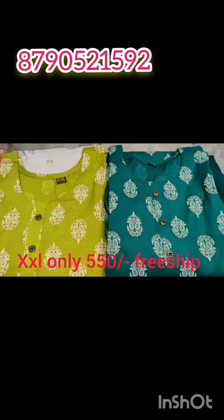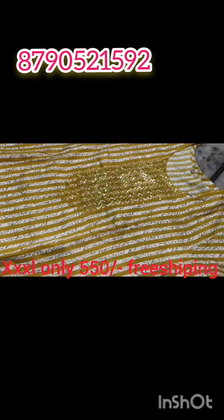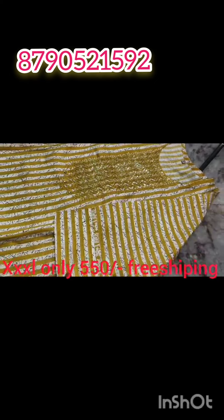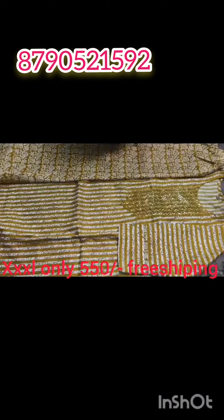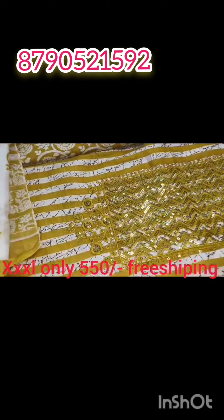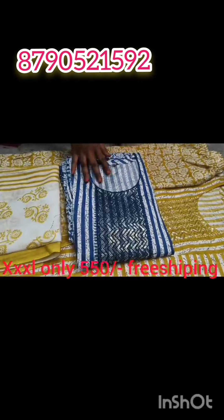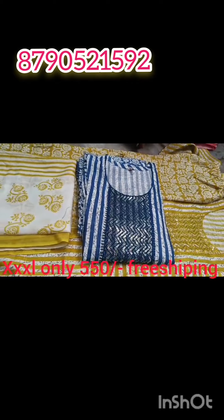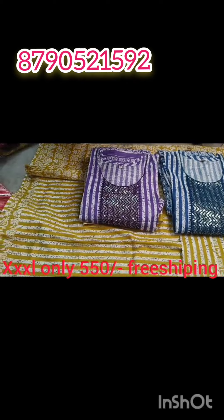It is very good quality at a very reasonable price — stock is running out, so it is a very reasonable price. You can choose double XL or triple XL size. You can book the sizes. You can choose the sequence work. Only $550 with free shipping. Limited stock, friends — there is limited stock. You can order it and choose the colors.